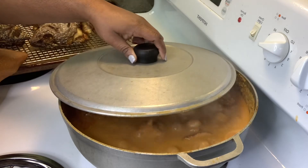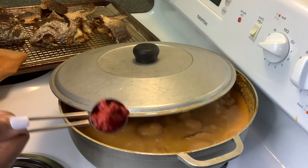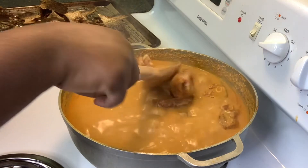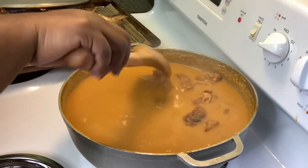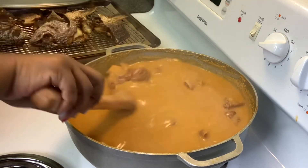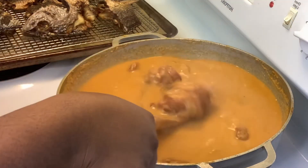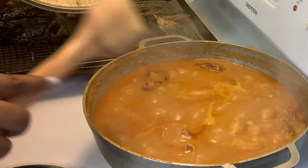We still have about 10 to 15 more minutes on the soup. Before we finish, I want to add one tablespoon of tomato paste. I'm stirring it in very well, making sure to get everything off the sides. After about 40 minutes, the oil is visibly separating around the edges and in the middle of the pot, which is what we want to see.